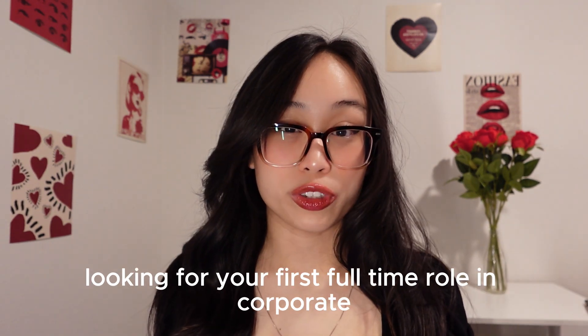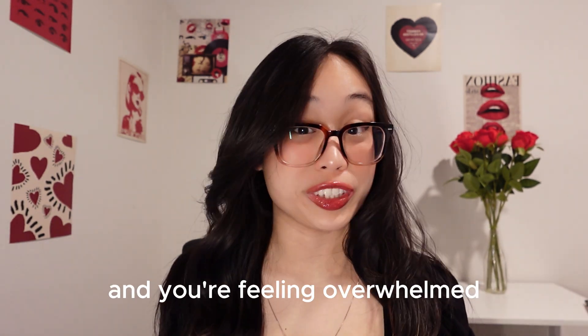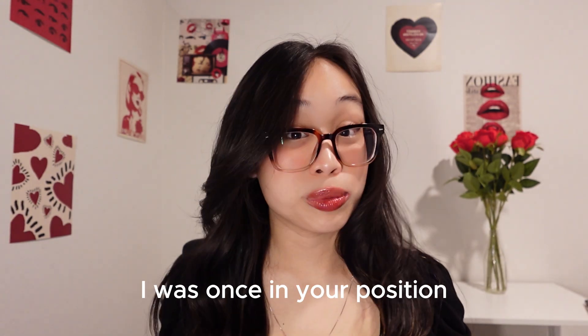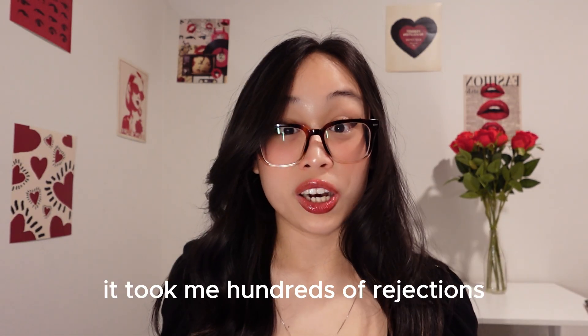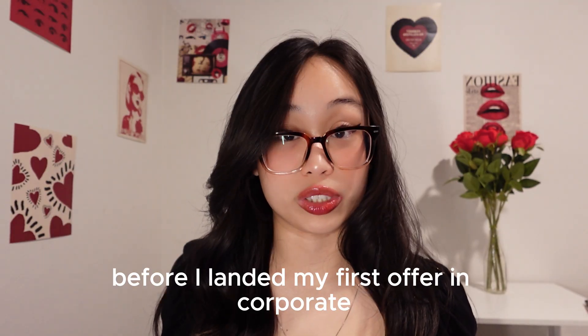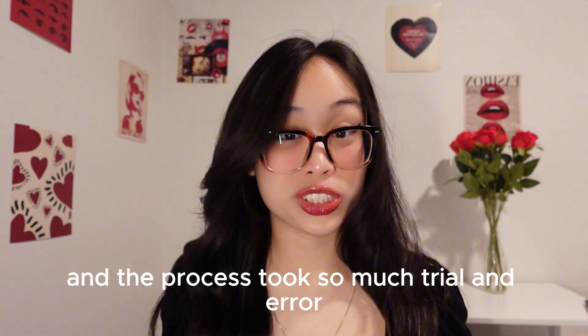If you're a college student or a new grad looking for your first full-time role in corporate and you're feeling overwhelmed by the job search process, this video is for you. I was once in your position. It took me hundreds of rejections from different companies before I landed my first offer in corporate, and the process took so much trial and error.